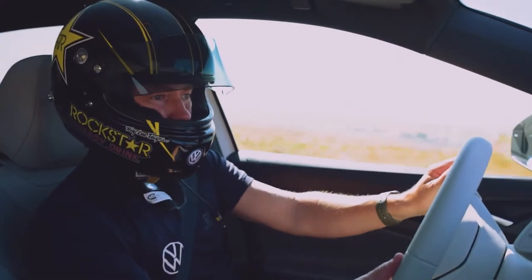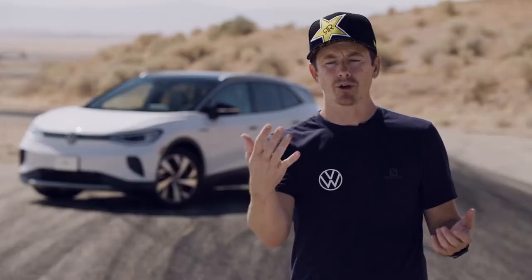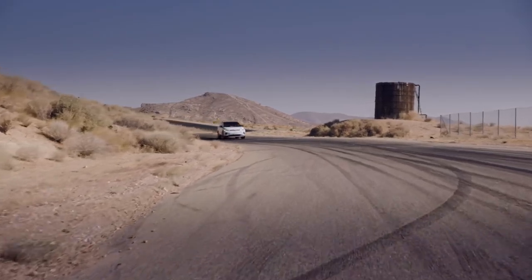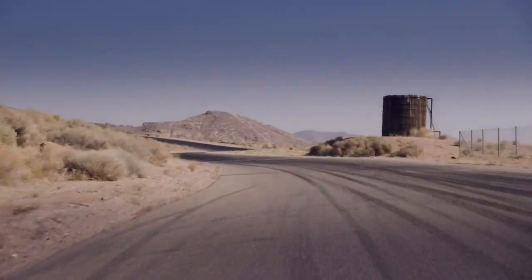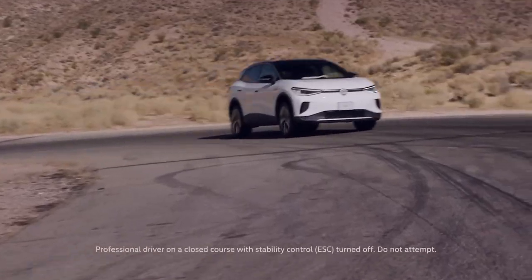What you get is the front end changes directions really easily. It feels like the front end is actually very light, and then when you're on the throttle you can feel the rear wheel drive working to finish the corner. It's like every turn you have this challenge to get it just perfect, and the car is willing to do it and has plenty of grip. So it just makes the driving a really fun experience.